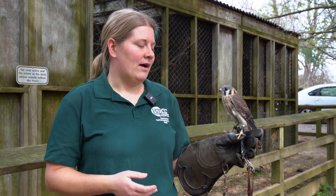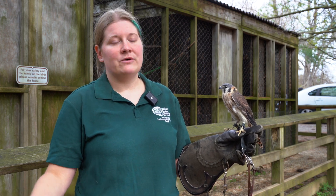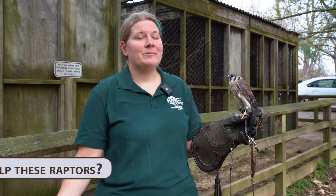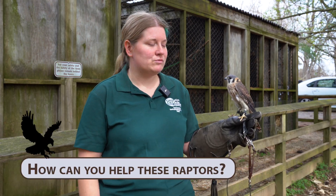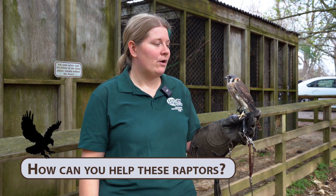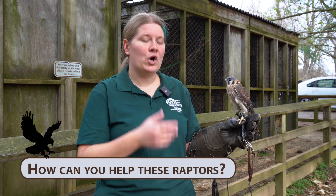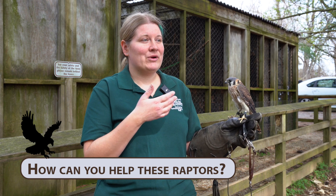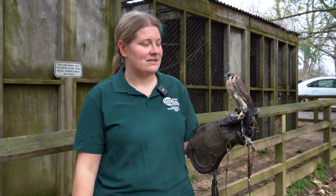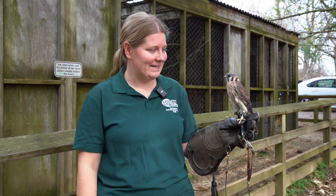With more and more pesticide use for crops and things like that, we're often finding ill birds — or birds we don't even know about — getting that inherent poisoning. Try your best, if you have a garden at home, to use more natural pesticides. Even something as simple as soapy water to spray on your plants instead of harsh chemicals will help. Let the predators do their job. The less pesticides we use, the more you're going to be able to see these kestrels, because there'll be more bugs for them to go out and eat.